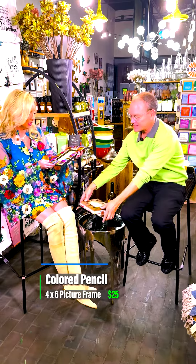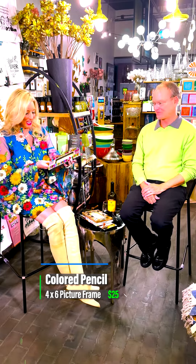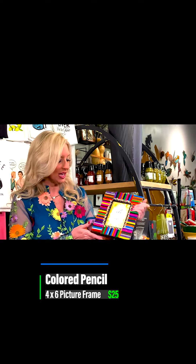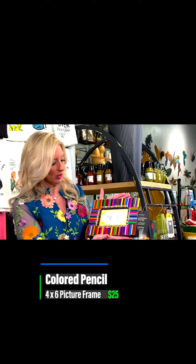These are colored pencils — and this was established in 1986. Made in India. It's a four by six, it's $25. What I love about this frame is it can go horizontal.